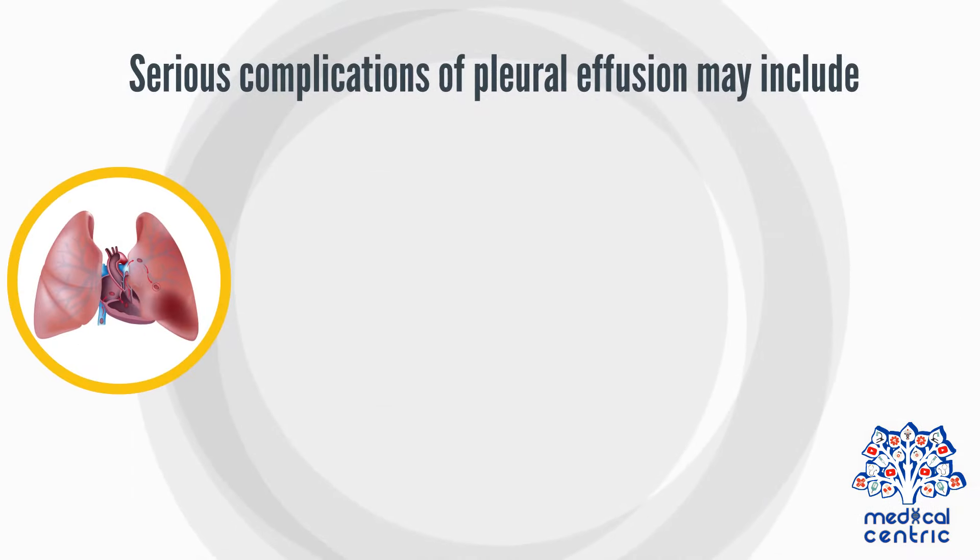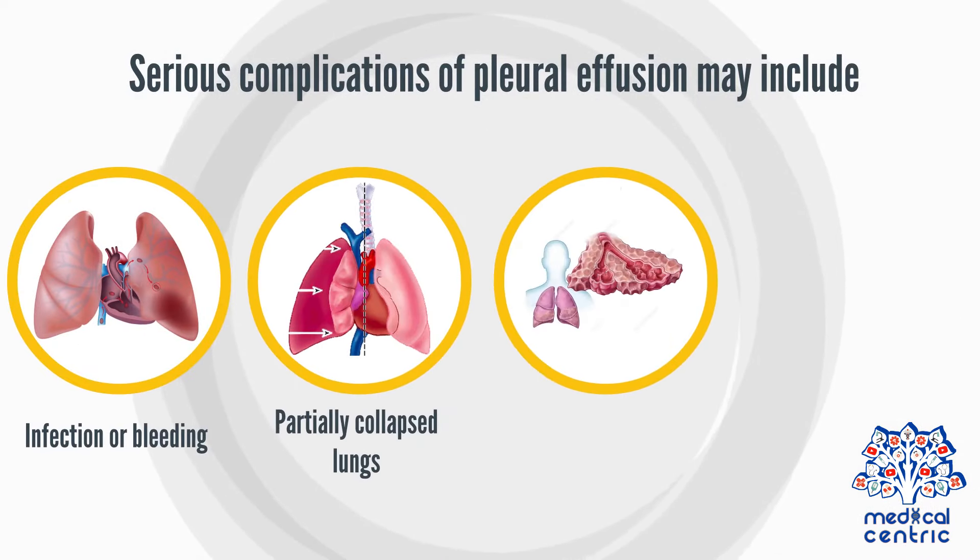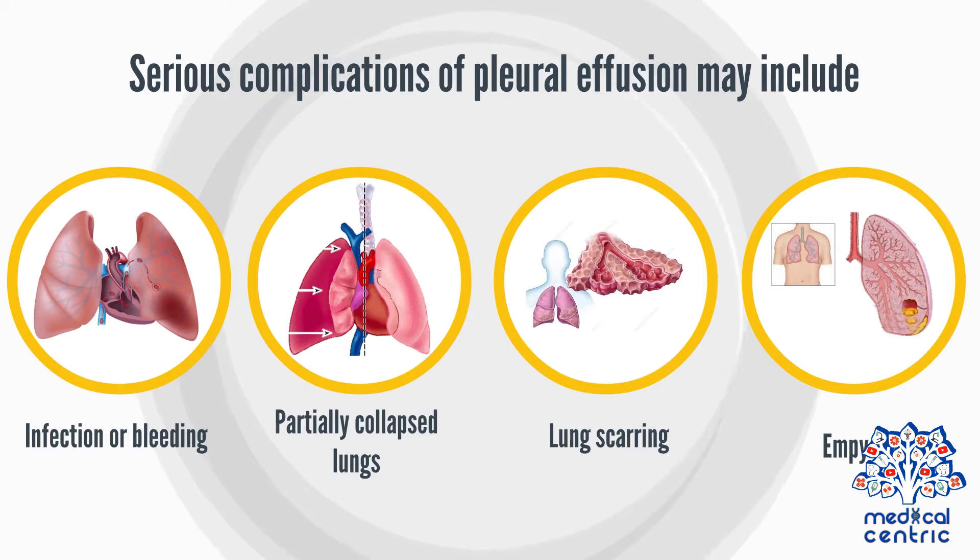Serious complications of pleural effusion may include infection or bleeding, partially collapsed lungs, lung scarring or empyema, or a collection of pus within the pleural space.